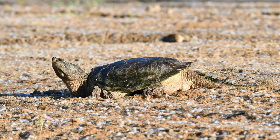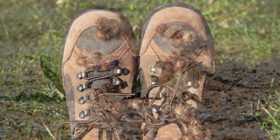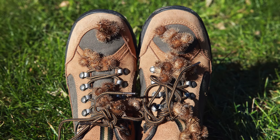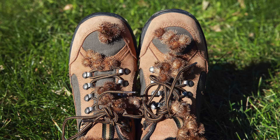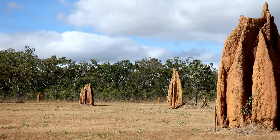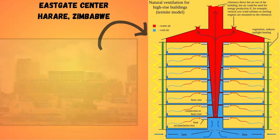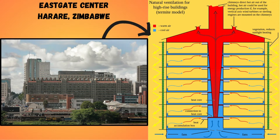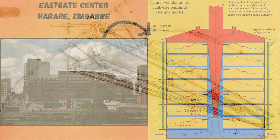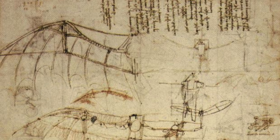Nature has long inspired people to create and innovate. For example, those pesky burrs that get stuck to your shoes are what inspired Velcro. Termite mounds have ventilation through a system of air pockets, which led engineers to design buildings that were more energy efficient. Leonardo da Vinci studied birds and developed early blueprints for flying machines in the 1500s.